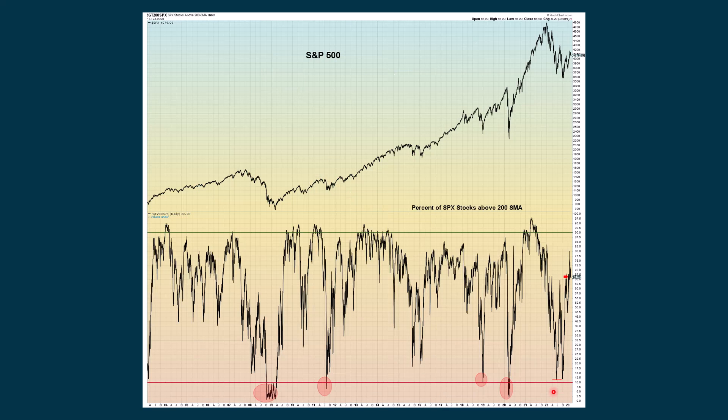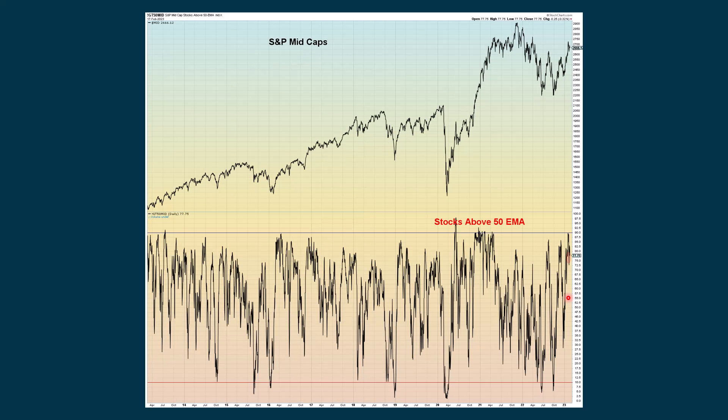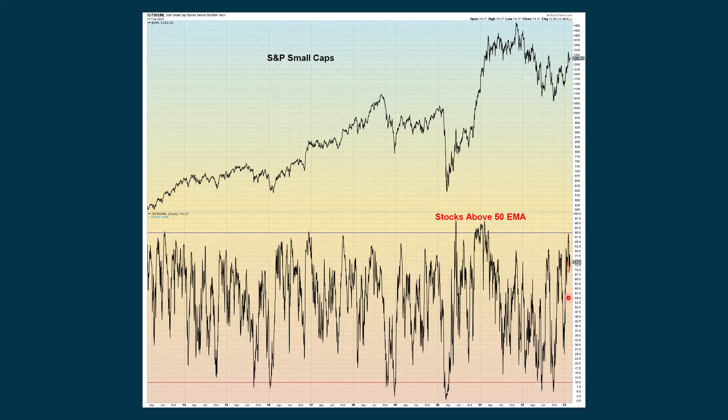The percent of stocks above their 200-day simple moving averages is not really giving any kind of extreme reading currently. The S&P 500 stocks above their 50-period moving average — also not an extreme reading — and the same is true for the mid-caps and small-caps.